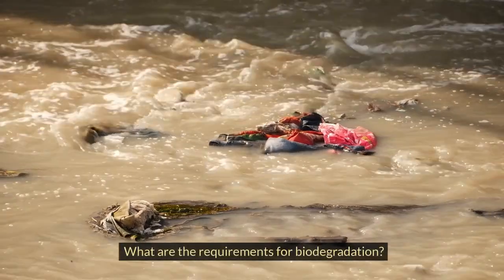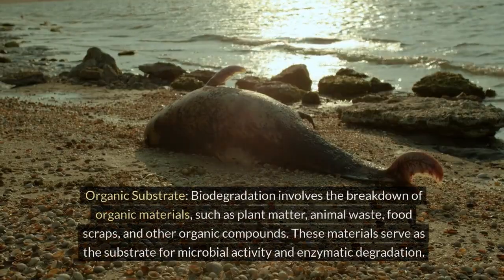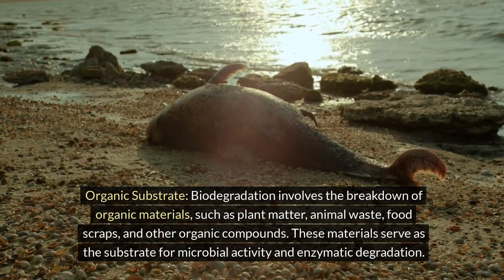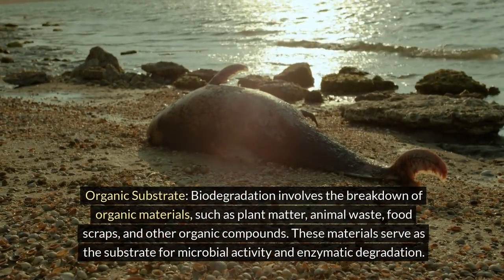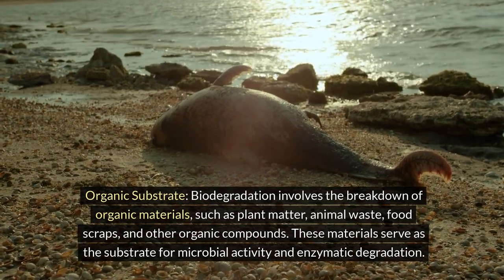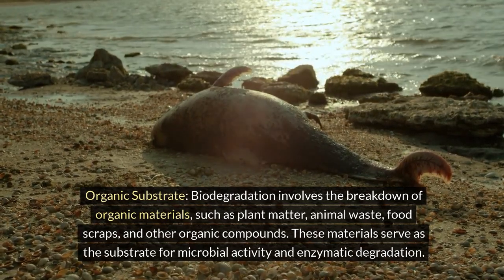What are the requirements for biodegradation? Organic substrate: biodegradation involves the breakdown of organic materials, such as plant matter, animal waste, food scraps, and other organic compounds. These materials serve as the substrate for microbial activity and enzymatic degradation.